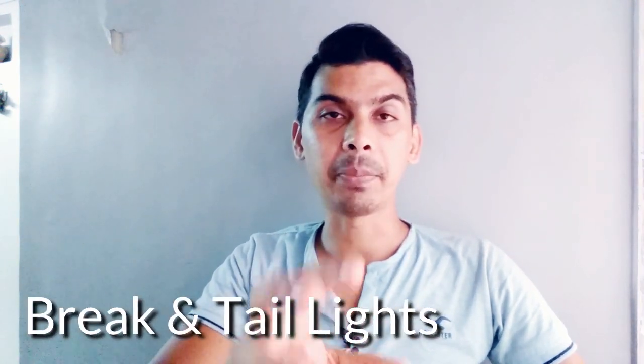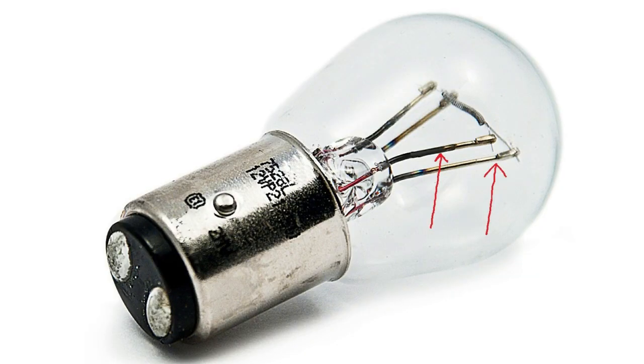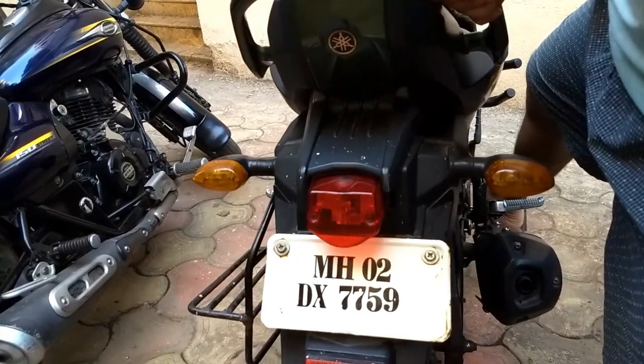The third important thing is brake lights and tail lights. A lot of people are confused between these two. There are two separate fuses — one for tail lights and one for brake lights. When you apply the brake, the brake light turns on.